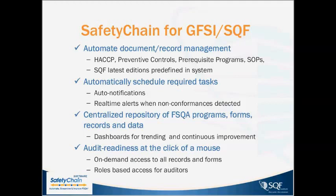That's a brief introduction to Safety Chain. If you'd like to learn more, we encourage you to go to our website and reach out to give us a call.